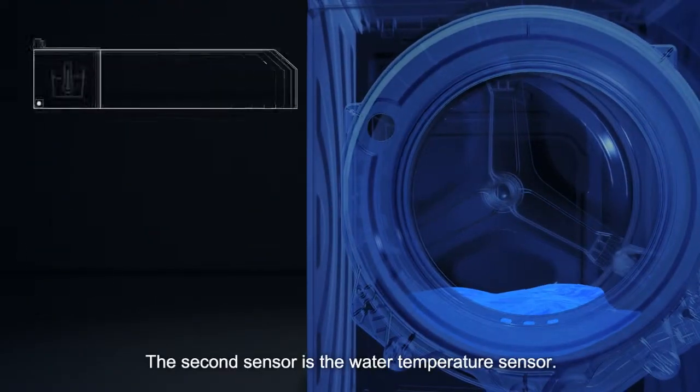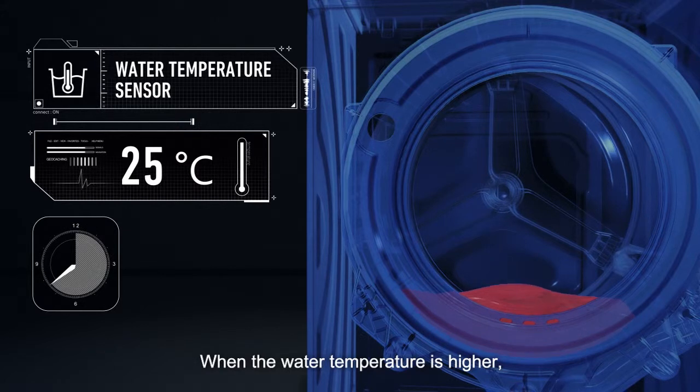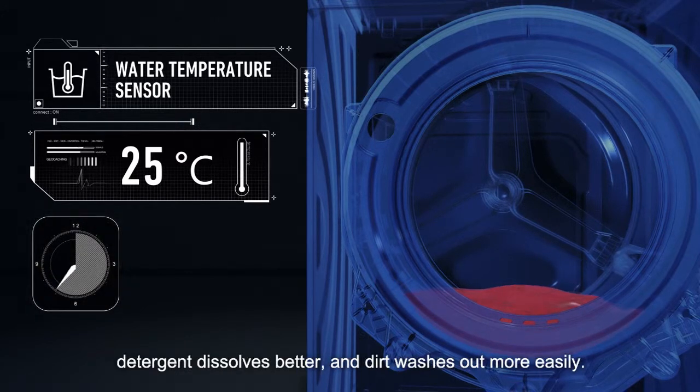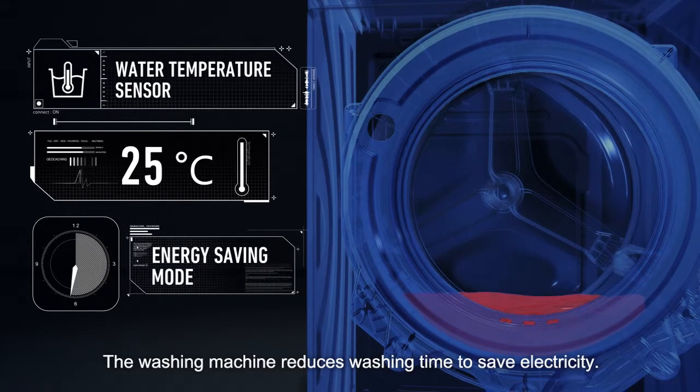The second sensor is the water temperature sensor. When the water temperature is higher, detergent dissolves better and dirt washes out more easily. The washing machine then reduces washing time to save electricity.